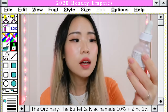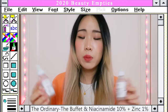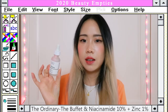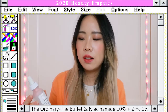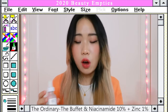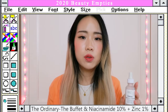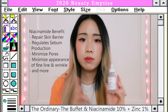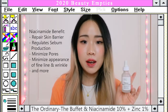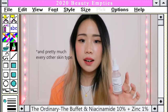The next two serums are from The Ordinary — the Buffet and the Niacinamide 10% + Zinc 1%. Both are pretty good considering their price point, but personally I don't really see a huge difference when I wear them. The Buffet feels like a hydrating serum to me — I know it's marketed as anti-aging but maybe I haven't used it long enough. For the niacinamide, I don't really see a huge difference on myself, but when I gave it to my mom she really liked it and said it minimized the appearance of her fine lines. If you have oily skin and struggle with acne, definitely check this one out.